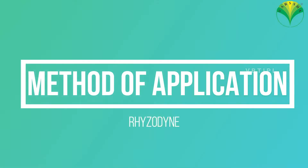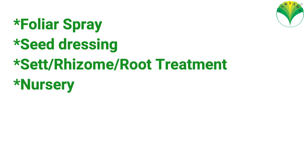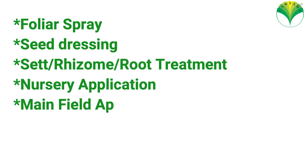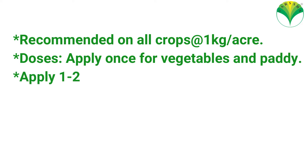Method of application: Foliar spray, seed dressing, set or rhizome root treatment, nursery application, main field application, grown-up crops, and drip irrigation. Recommended on all crops at 1 kg per acre dosage.